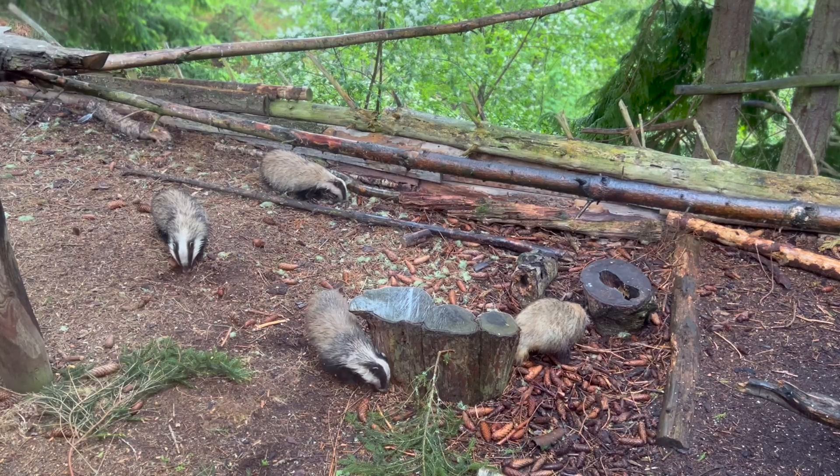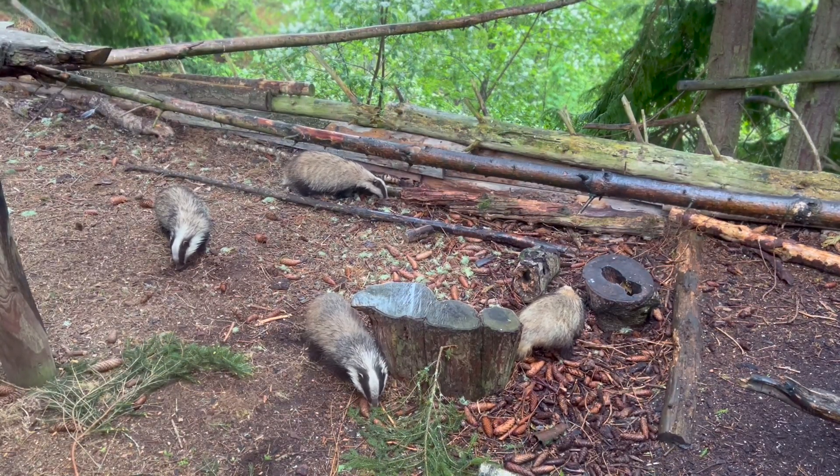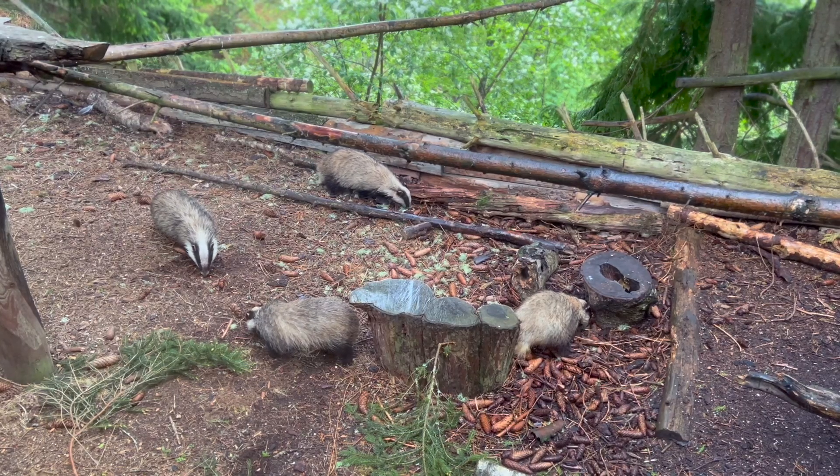As I mentioned earlier, this hide was a little bit different from the ones I've used in the past. It had glass-fronted windows instead of openings, which meant we were nice and comfortable on a cold evening watching the badgers, but it didn't lend itself to the best photography.